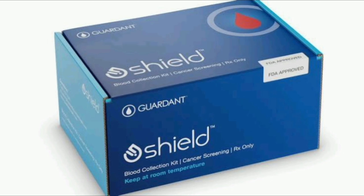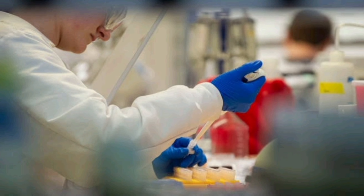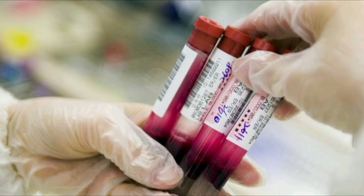Research published in March showed SHIELD was 83% effective in finding colorectal cancers. It works by detecting the DNA that cancerous tumors release into the bloodstream. It's most effective in finding later-stage cancers when tumors release more of that DNA. The study found that SHIELD only detected 13% of earlier-stage polyps.